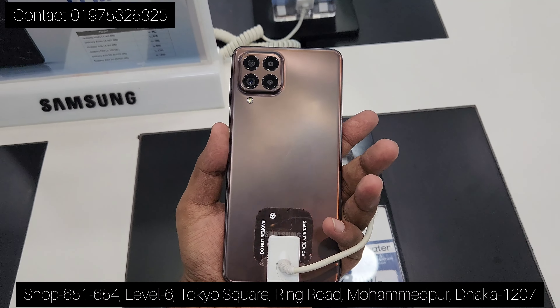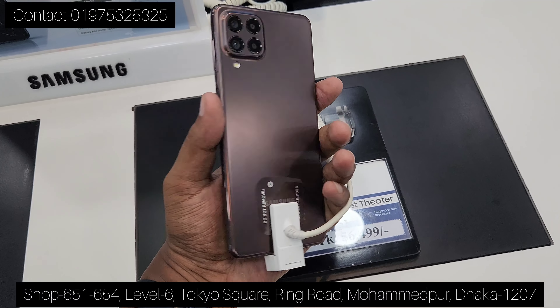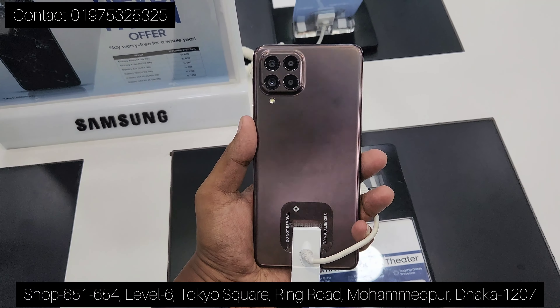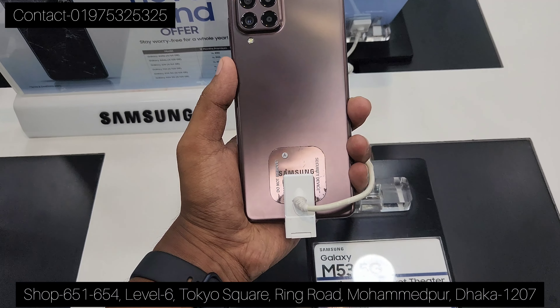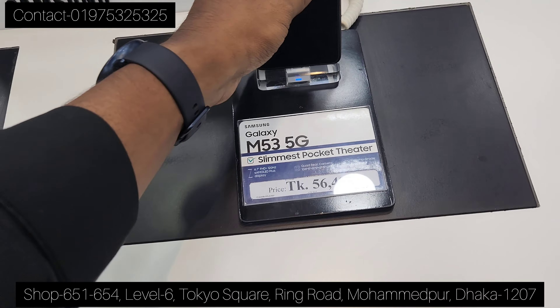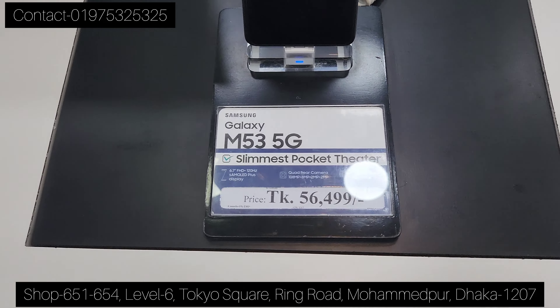This is the Super AMOLED Plus display. In the price range, it is 180 megapixel and it is a slim device. Three colors are available: brown color, green color, and blue color. The internal storage is 128GB, with RAM. The price is 5,650.